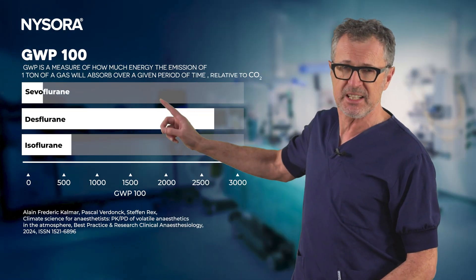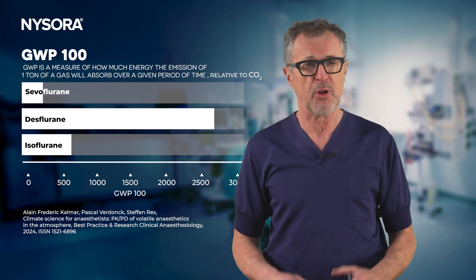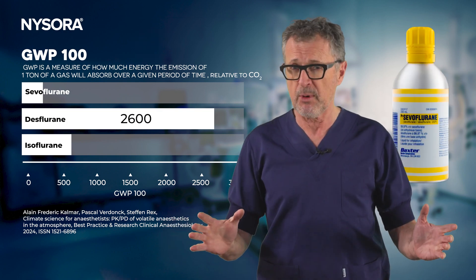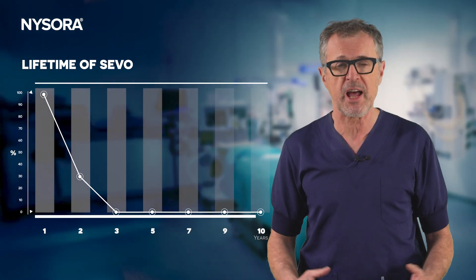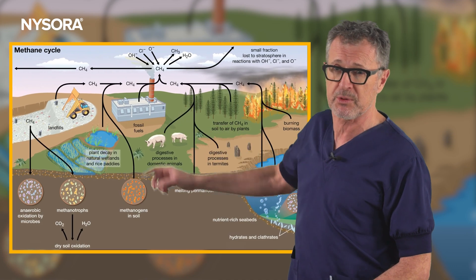Let's break it down. Each gas has its own Global Warming Potential, or GWP — a metric that measures its heat-trapping ability relative to carbon dioxide over a specific time horizon. As an example, desflurane: one gram equals the warming effect of 2,600 grams of CO2 over 100 years. Sevoflurane, with a GWP of 195, is less impactful than desflurane but far from harmless. And here's the kicker: these gases are short-lived in the atmosphere. For instance, sevoflurane lasts only 1.9 years, yet during that time its heat-trapping capacity is extraordinary, comparable to some long-lived greenhouse gases like methane.